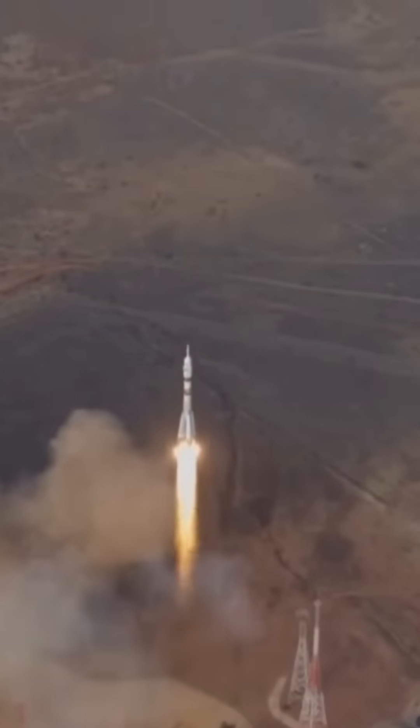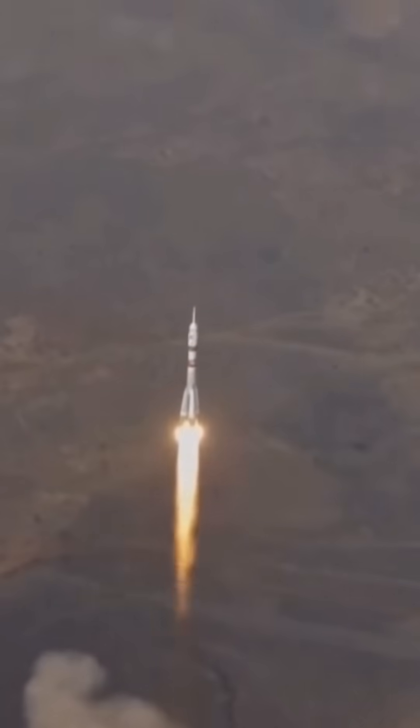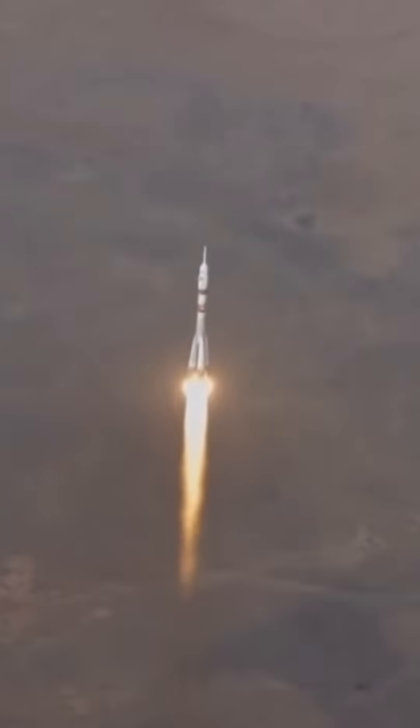The Soyuz spacecraft has already reached orbit and docked with the International Space Station, but there are concerns about damage to the launch pad.